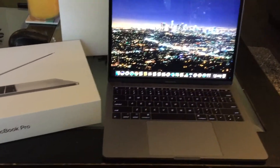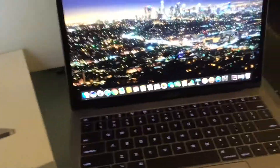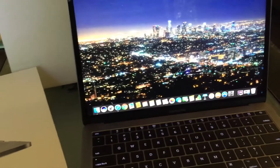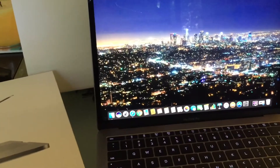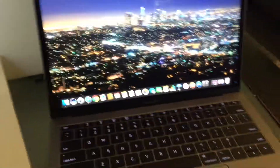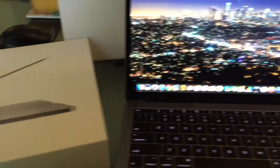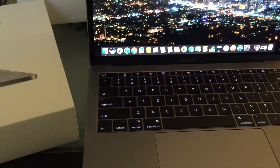What's up guys, today I am reviewing the MacBook Pro — this is the thirteen hundred dollar one, $1,299. It comes out here in California to like $1,450 after taxes, so it comes out to like fourteen hundred, fourteen fifty, something like that.